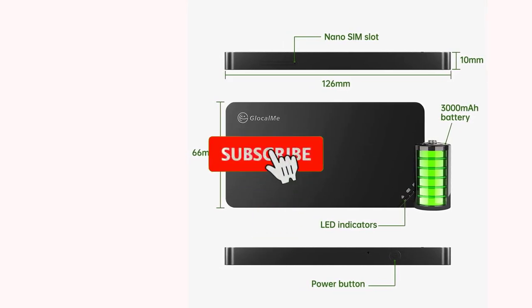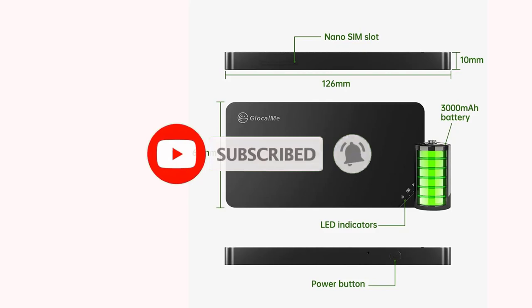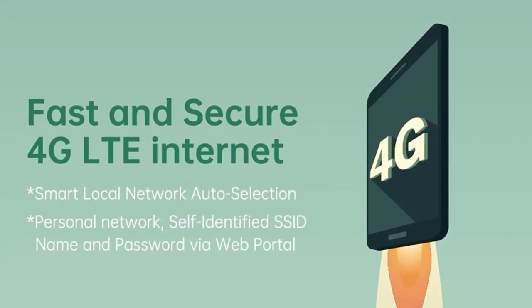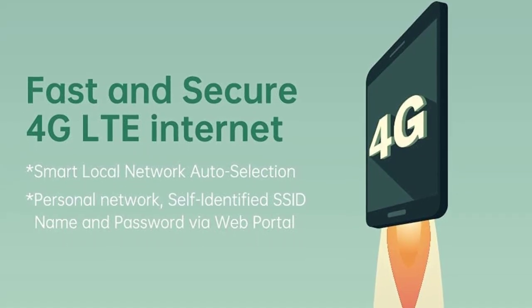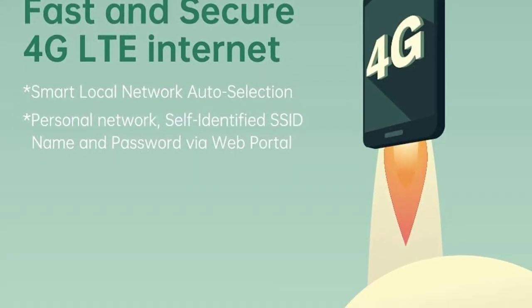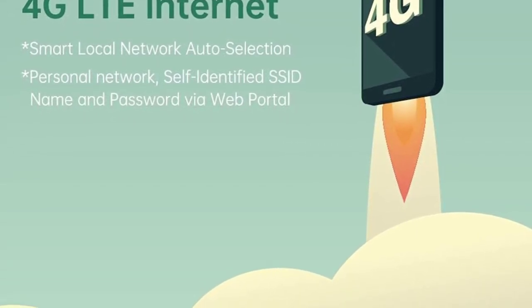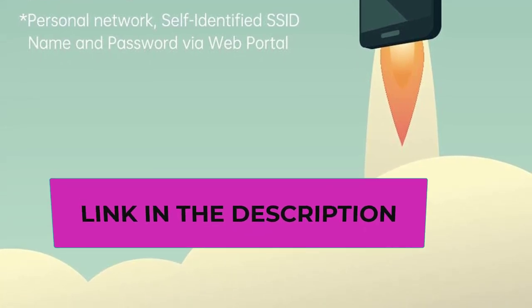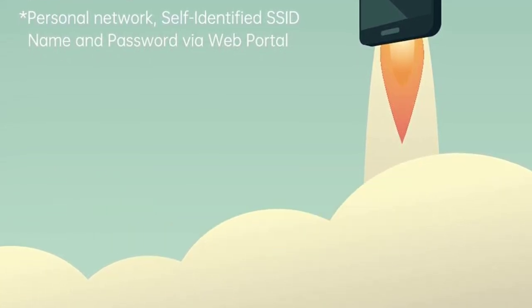Glocalme uses the highest security protocol to keep your Wi-Fi connection safe. Self-identified SSID name and password via web portal — no worries about unsafe public Wi-Fi. With the Glocalme app, you can manage data usage effectively, track detailed data interactions, connect to your personal network, and purchase data.